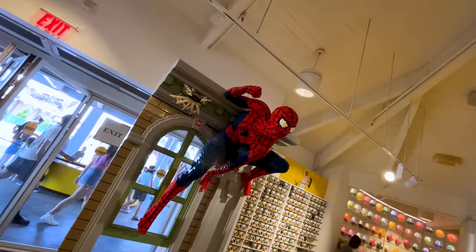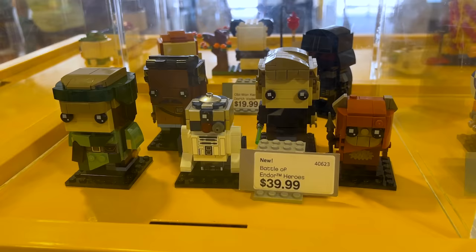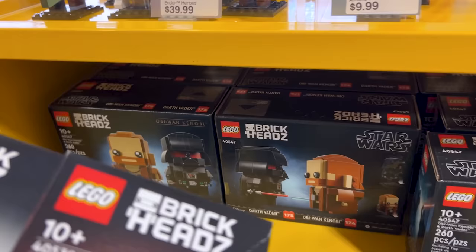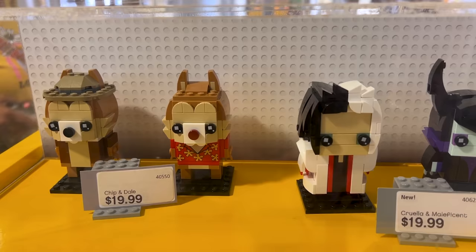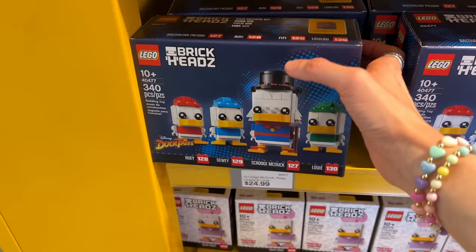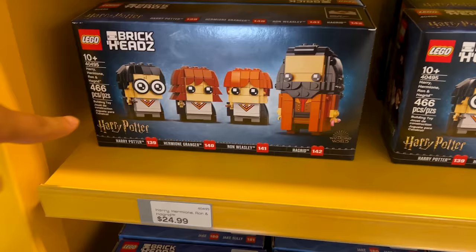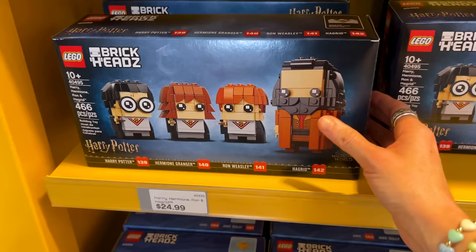The Pac-Man set has moving pieces — the little Pac-Man characters move, and you can see the chains. The Battle of the Endor Heroes set is on display outside for only $10, featuring a Tusken Raider. There is also an Obi-Wan and Darth Vader set for $20. Inside, they have character duos: Chip and Dale, Cruella and Maleficent, Moana and Merida. There is also Harry Potter, Hermione, Ron, and Hagrid for $25, and Jake Sully and his Avatar for $20.